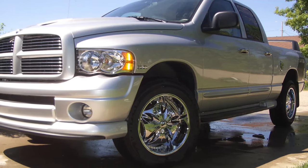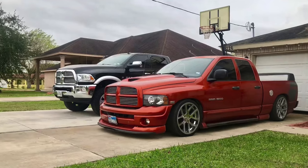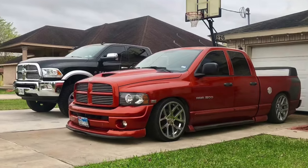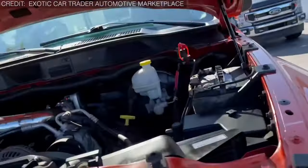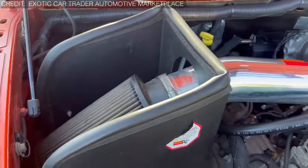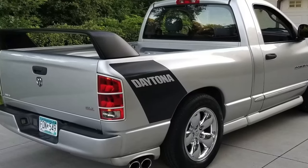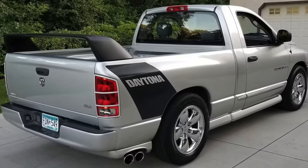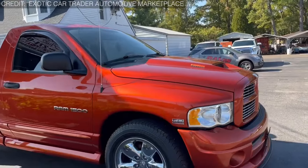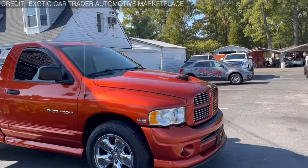With its oversized front end, stubby rear, side exit exhaust that screamed 'look at me,' and a spoiler that could give a Subaru WRX STI a run for its money, this truck was like something out of a cartoon. The 5.7-liter Hemi V8 under the hood packed a punch, churning out 345 horses and 375 foot-pounds of torque. And because this truck was relatively compact, it was a blast to drive — if you didn't mind sacrificing a bit of practicality along the way. The Ram Daytona may not have been the prettiest truck on the block, but it sure knew how to have a good time.